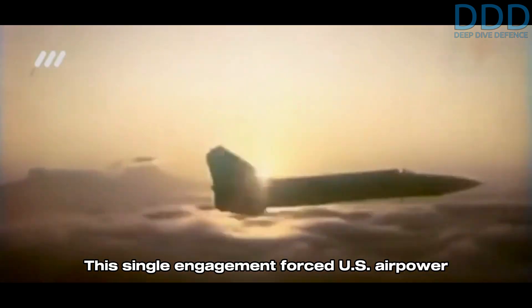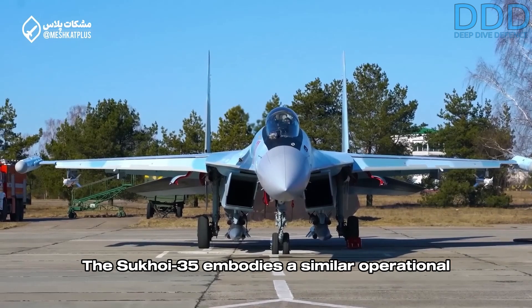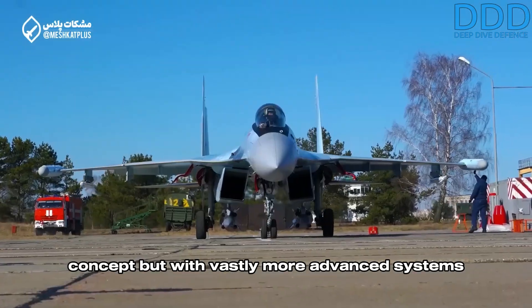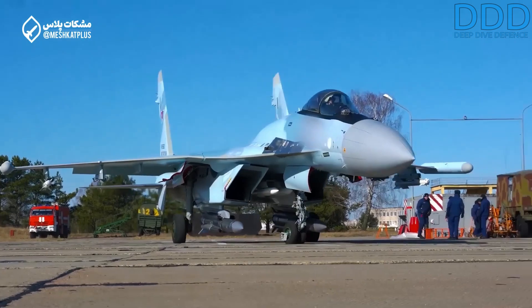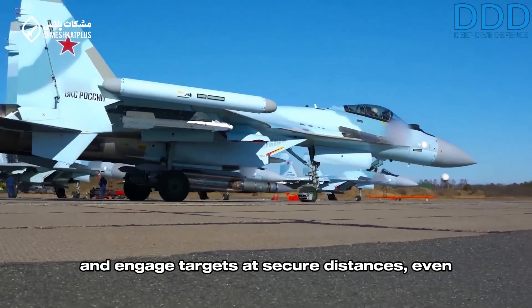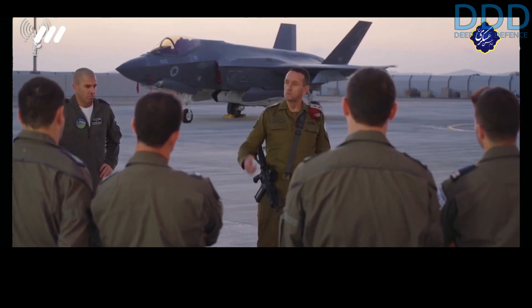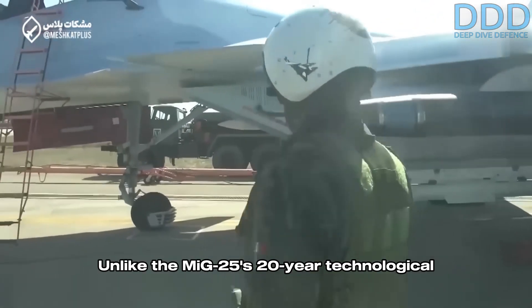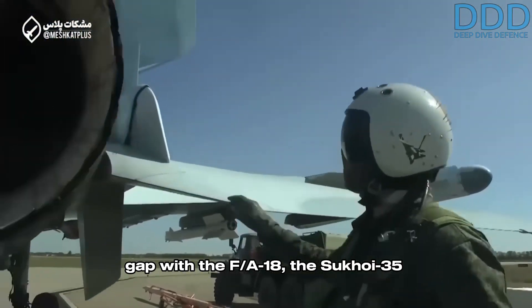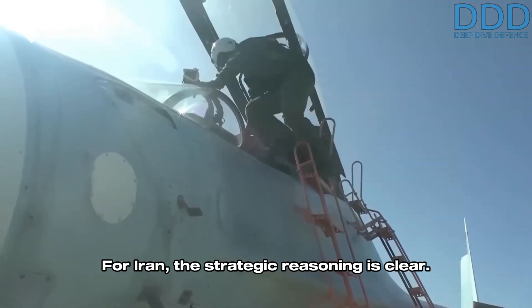This single engagement forced U.S. airpower to allocate more resources to counter the MiG-25 threat, reducing the assets effectively available for air-to-ground missions. The Sukhoi 35 embodies a similar operational concept, but with vastly more advanced systems compared to the MiG-25. Its high-speed long-range capabilities allow it to perform hit-and-run attacks and engage targets at secure distances, even against advanced adversary assets like the U.S. F-22 and F-35. Unlike the MiG-25's 20-year technological gap with the F-18, the Sukhoi 35 is much closer in capability to fifth-generation fighters.